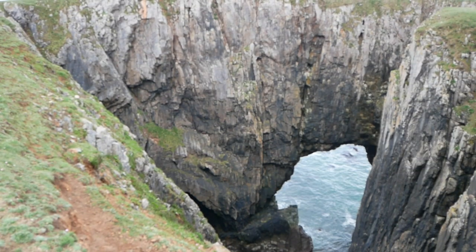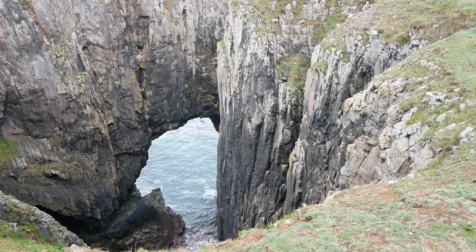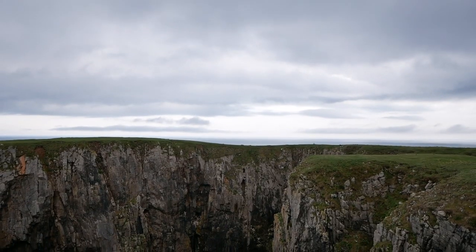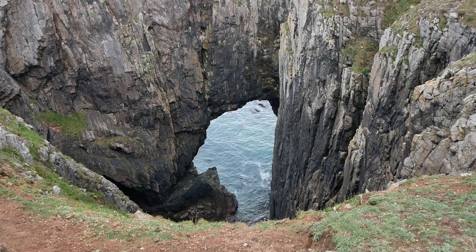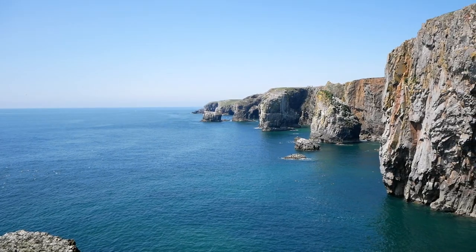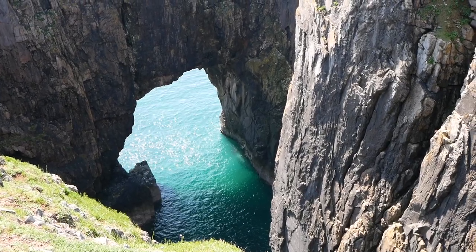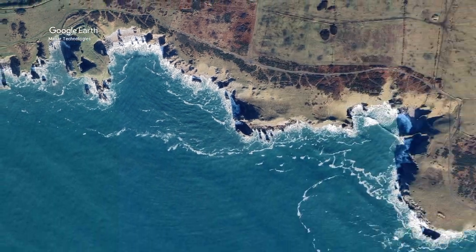Just a short walk from the Green Bridge of Wales and Stack Rocks is another lesser-known rock formation: Devil's Cauldron, a large enclosed shaft. In the beginning, Devil's Cauldron would have just been a cliff face, but several caves formed in the cliffside. Over time, the water in these cliffside caves would have turned them into blowhole caves — where the pressure of water being jetted into the cave causes it to erode upwards. The erosion continued into the caves underground until a critical point was reached and the entire structure collapsed, leaving the cauldron-like formation visible today.